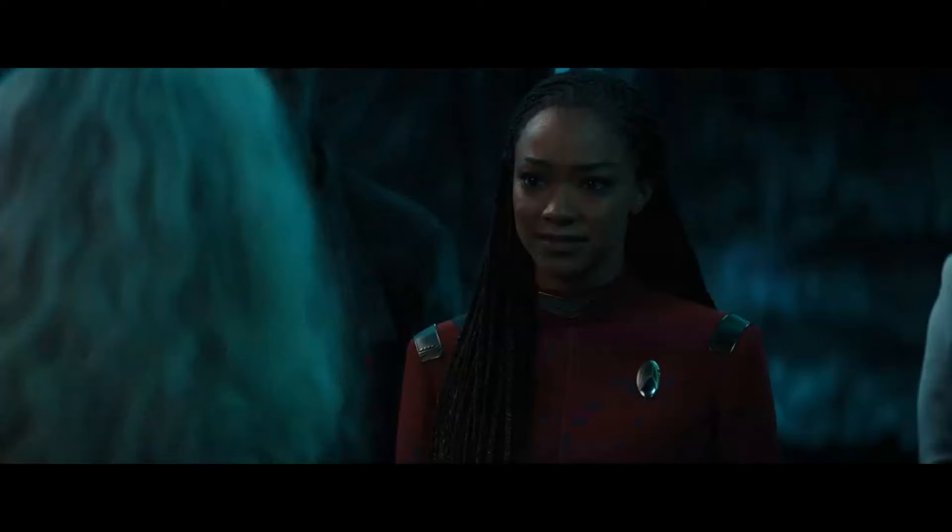We've got Burnham, Book, Culber and Adira on this away mission, and it seems like there's a Trill guardian of some description who has been tasked with keeping this particular piece of the puzzle safe. Back in the Next Generation era, Jinn Nahl came to her and said this is really important — can you keep it safe? And only if somebody comes with the right password do you talk to them about it. This person on Trill has been tasked exclusively as keeper of this important information.